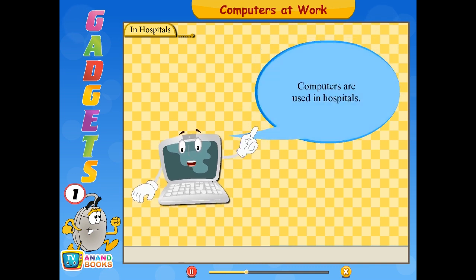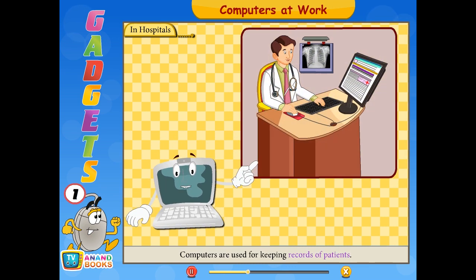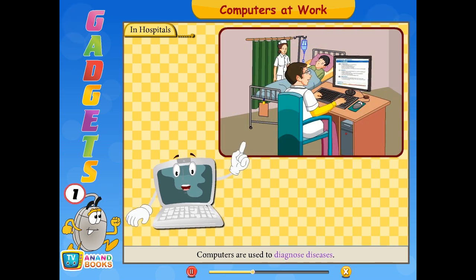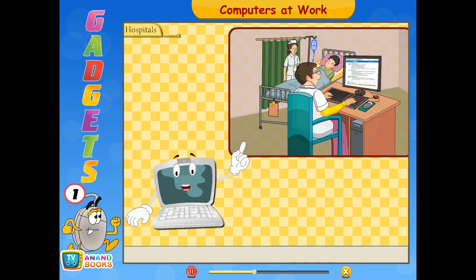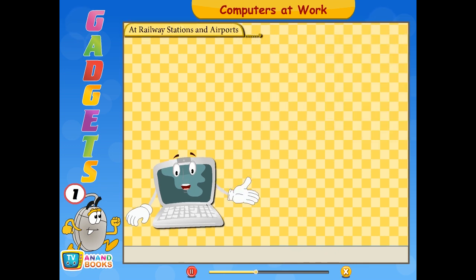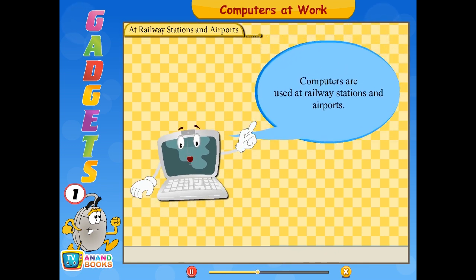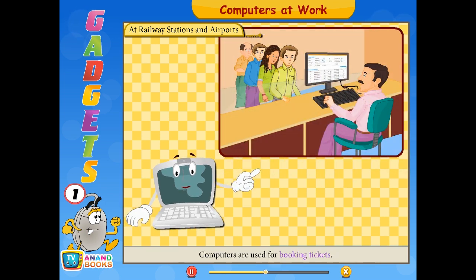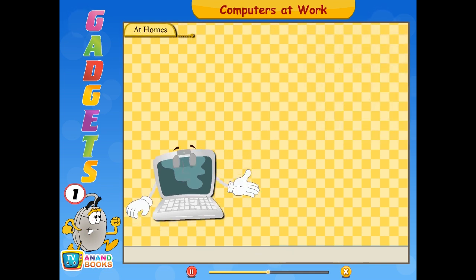In hospitals, computers are used for keeping records of patients and to diagnose diseases. At railway stations and airports, computers are used for keeping records of arrival and departure timings and for booking tickets.